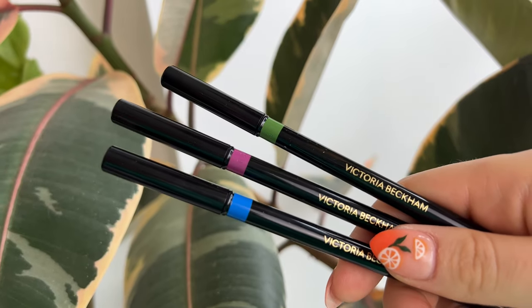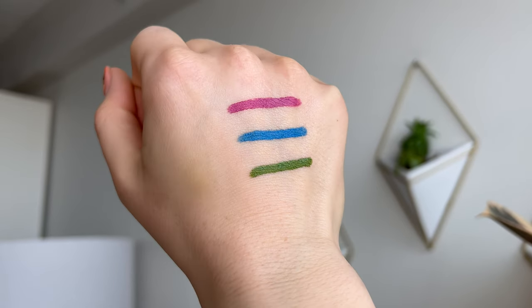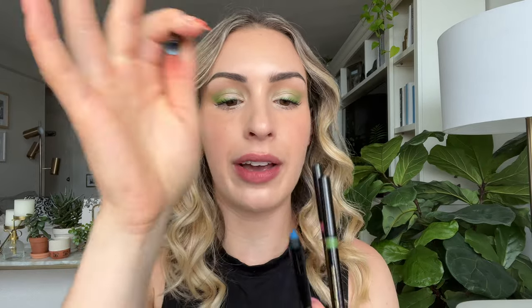If you're not familiar with the Satin Kajal Liners, she has these in a pretty wide range of shades now — I own every single one and will link other reviews below. On the website these are described as a highly pigmented, ultra creamy pencil with waterproof wear that lasts all day. You get a little smudger on one end and the Satin Kajal Liner on the other.